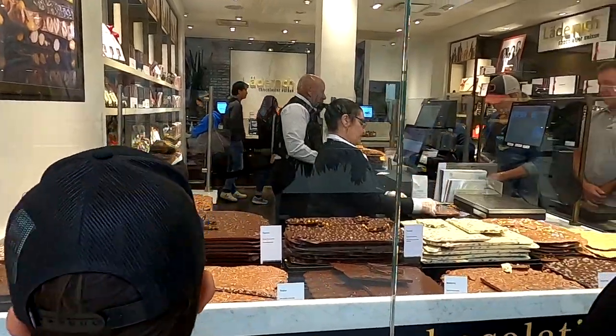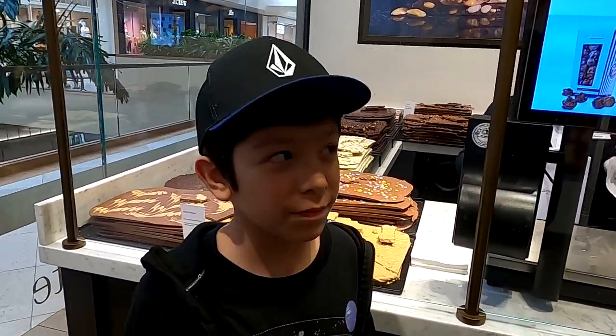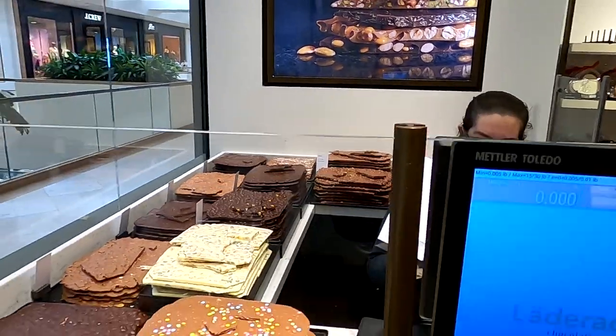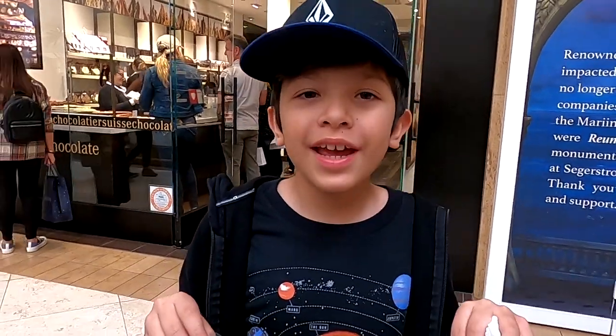Hello everybody, welcome back to my YouTube channel. In today's video I will be taste testing every chocolate from Laderach Chocolatier. There is a lot of them and I will be rating them. Shout out to Becca for getting all these chocolates prepared for us. And shout out to Laderach Chocolatier. I bought all the chocolates and now we will be taste testing them.